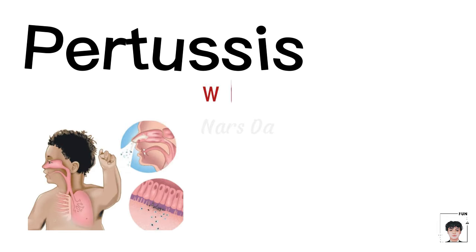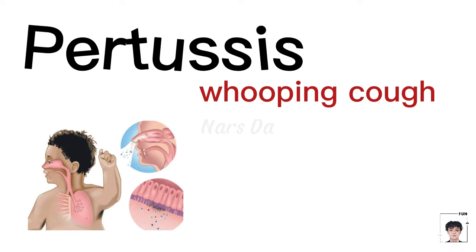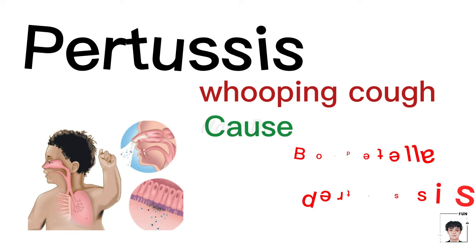Pertussis, commonly known as whooping cough, is a highly contagious respiratory infection caused by Bordetella pertussis.